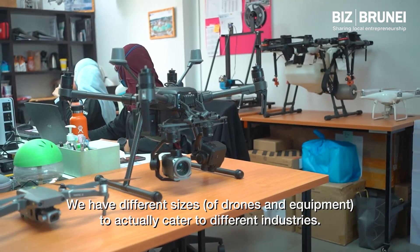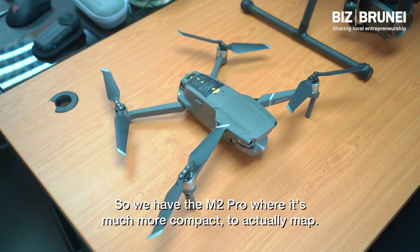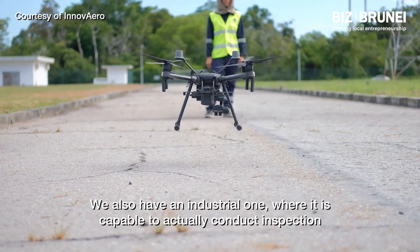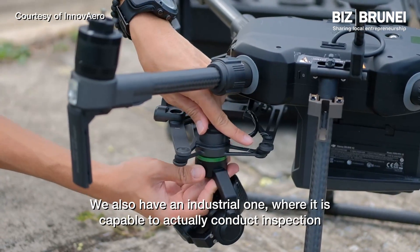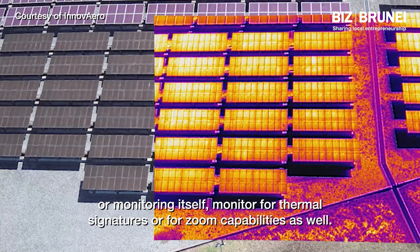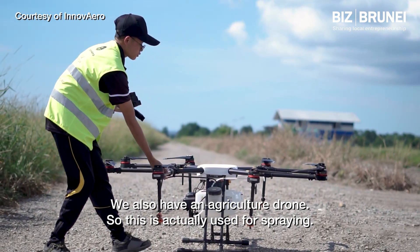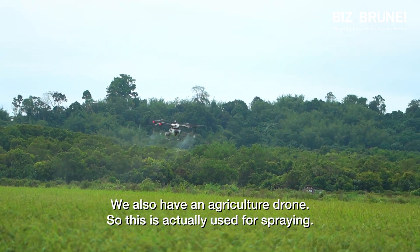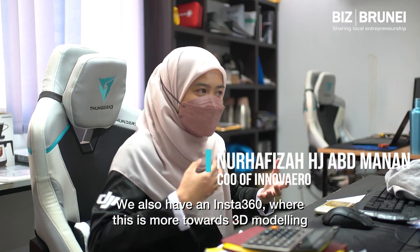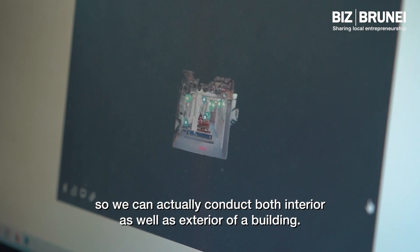We have different sizes to cater to different industries. We have the M2 Pro, which is much more compact for mapping. We also have an industrial drone capable of conducting inspection or monitoring, including thermal signatures and zoom capabilities. We also have an agriculture drone used for spraying, and an Insta360 for 3D modelling, so we can conduct both interior and exterior scans of a building.